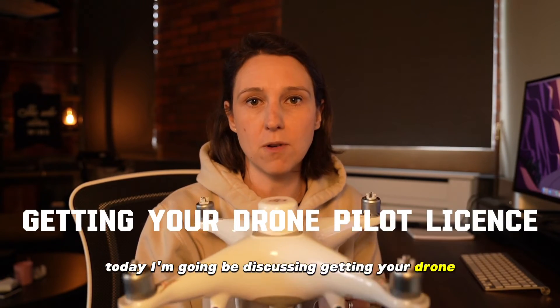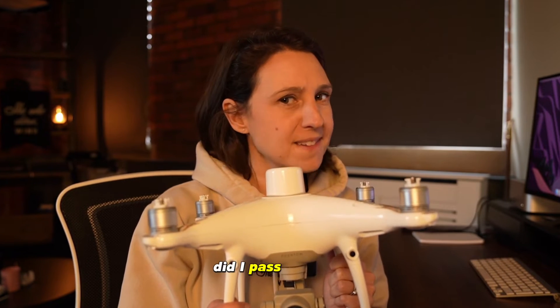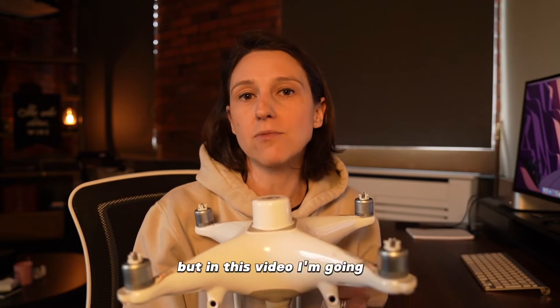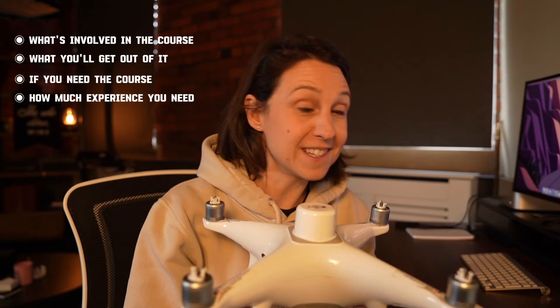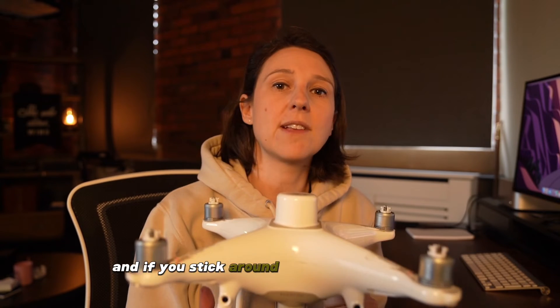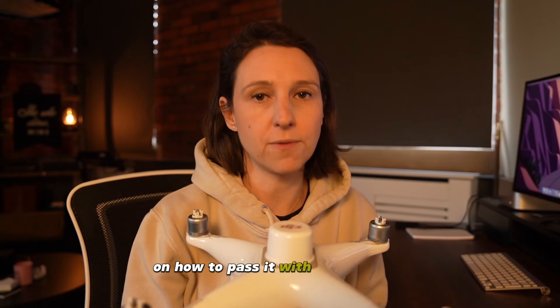Howdy folks, welcome back to the channel. Today I'm going to be discussing getting your drone pilot license — yes, ACFC and GVC. I recently did this. Did I pass? Did I fail? Well, you'll have to watch the video to find out. In this video I'm going to run through exactly what's involved in the course, what you'll get out of it, if you need the course, how much experience you need, and finally my experience. And if you stick around to the end, I'm going to give you some hints and tips on how to pass it with flying colors.